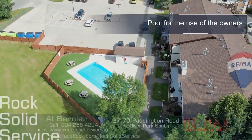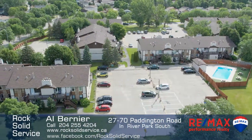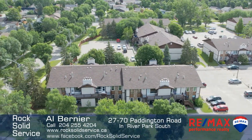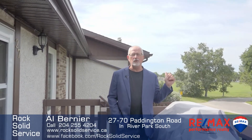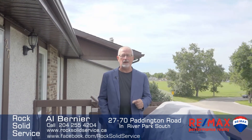One of the great features of this complex is that it comes with a large in-ground pool for the use of the owners. This unit also includes one uncovered parking stall. So that was your personal tour of this beautifully renovated unit with its green space view and second-floor balcony. And did I mention that this unit is also pet friendly?